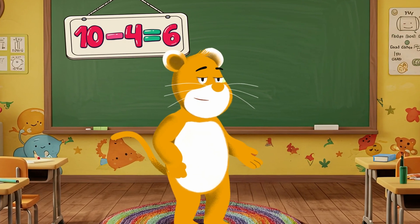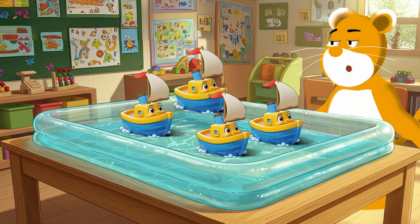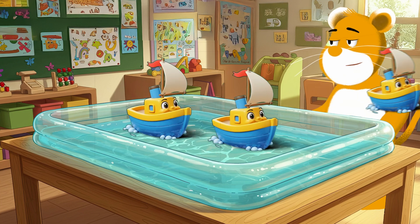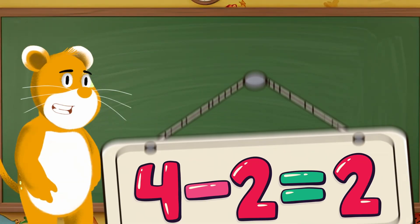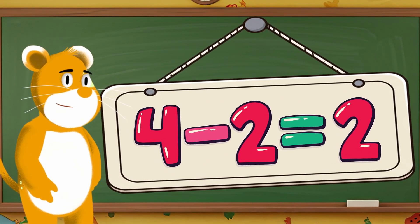Now let's play with my toy boats. I have four boats sailing — one, two, three, four. If two sail away to explore, how many are left? Let's count together — one, two. So four minus two is two. Yay, we're sailing through subtraction! You're so good at this.